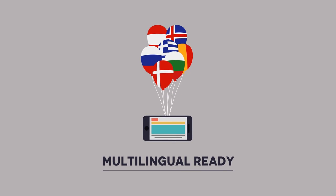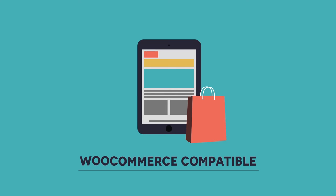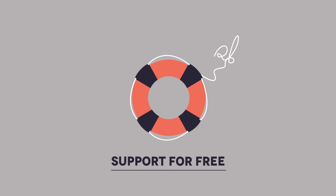Multilingual ready. WooCommerce compatible. Search engine optimized. Support for free.